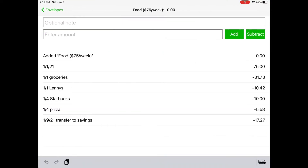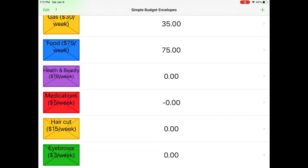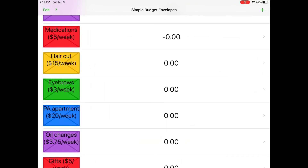Next is our food money. I put seventy-five dollars per week in that envelope, so seventy-five. I'm just going to copy and paste this so it doesn't take as long, and then hit add. Next we have our health and beauty section. I do ten dollars per week but I put forty dollars per month there so you guys wouldn't get confused and think I went over budget — because I didn't. So I'm just going to add forty dollars to the health and beauty envelope.